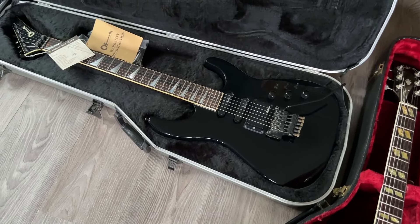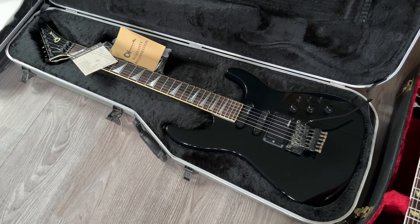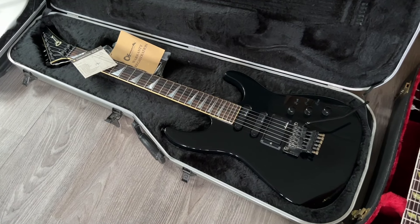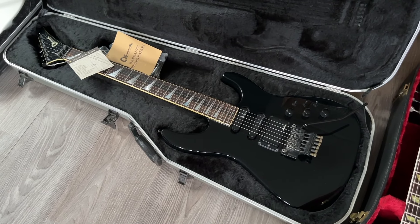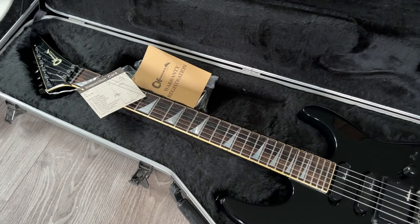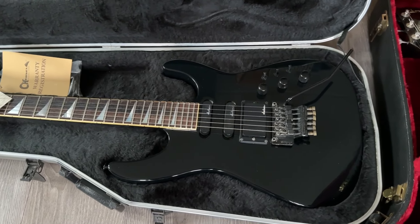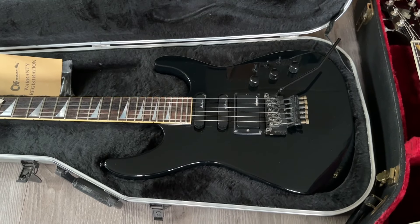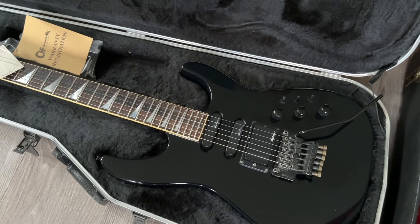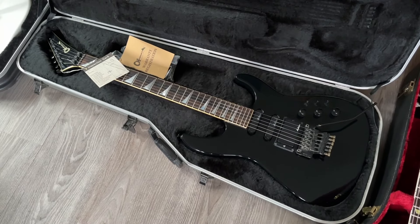If you know my shop, you know besides all those vintage and traditional models I also like the 80s shred machines and artist models. This is a very good find — a one-owner Charvel Model 6 from the 80s in absolutely mint condition with the original case and the tags, it's all there. The only modification is a tremolo install, but I will have it built back to original — all the original parts are included.